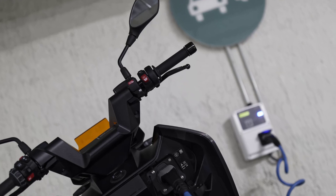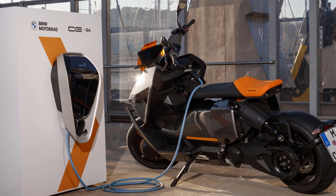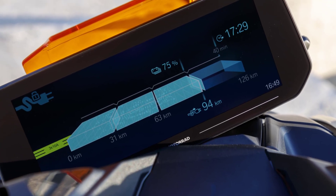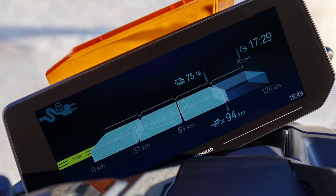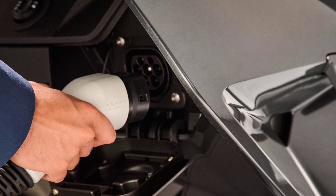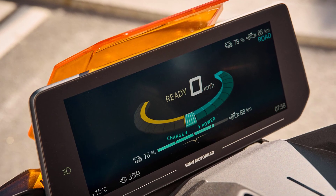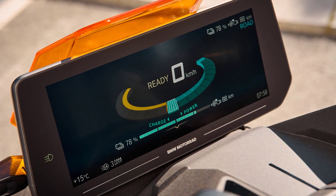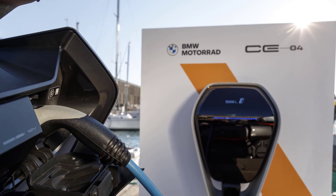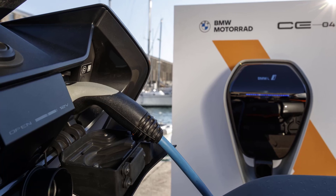The lithium-ion battery is charged using the integrated charging device either at a regular household socket, a wall box, or a public charging station. When the battery is completely flat, charging time lasts 4 hours and 20 minutes. With the quick charger available as an optional extra — with an output of up to 6.9 kW versus the standard 2.3 kW — charging time is reduced to just 1 hour and 40 minutes. The standard charging cable with a charging capacity of 2.3 kW comes as standard with the BMW CE04.